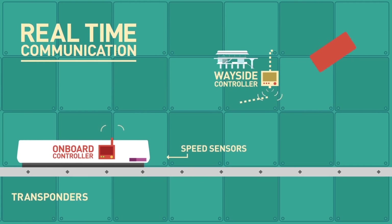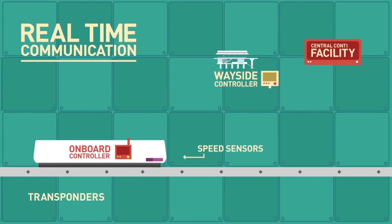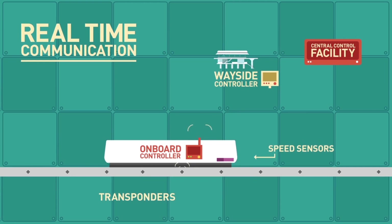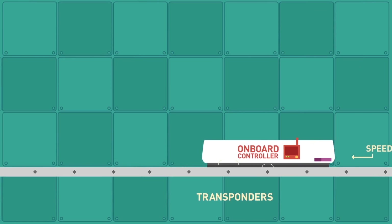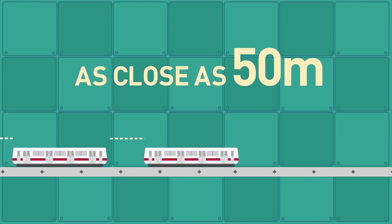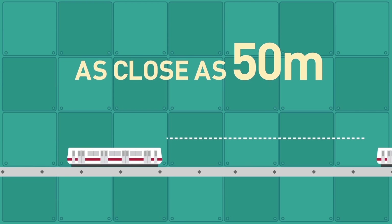The information is relayed to the wayside controllers at the MRT stations. The wayside controller duly informs the train of its limit of movement. The transmitted data allows the train to calculate and adjust the speed to keep a safe distance from the train ahead.